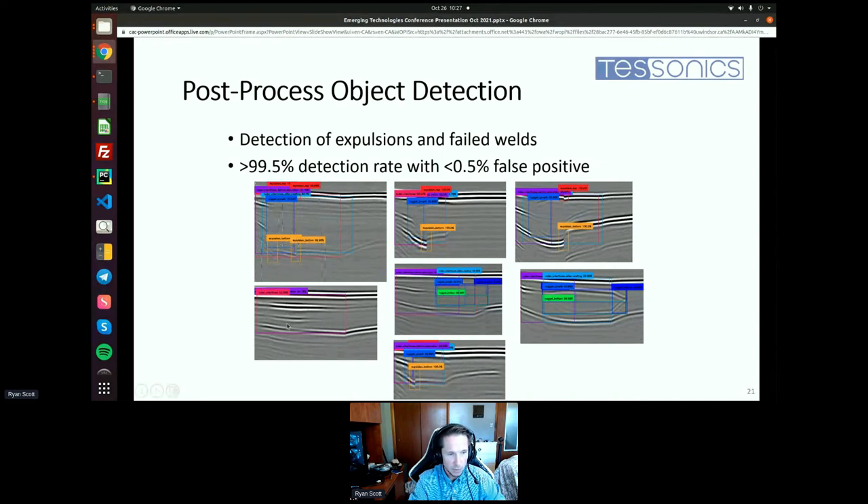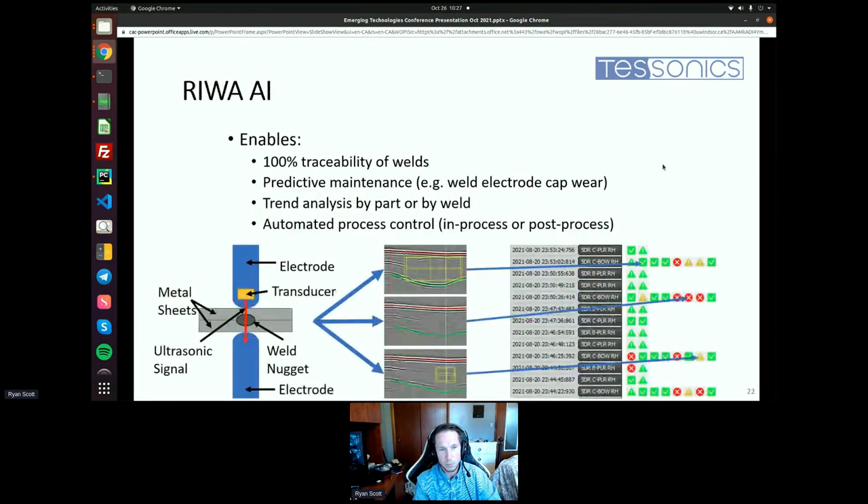If there is no nugget, no nugget boxes are shown — we know from this that there was no weld in that case, which is obviously very bad. Overall, our performance across nugget, stack, and expulsion detection is over 99.5% detection rate with less than half a percent false positive. With respect to the false positives, they are usually inconsequential — for instance, identifying a nugget so small it would be considered a bad weld anyway, or they can be rectified directly.